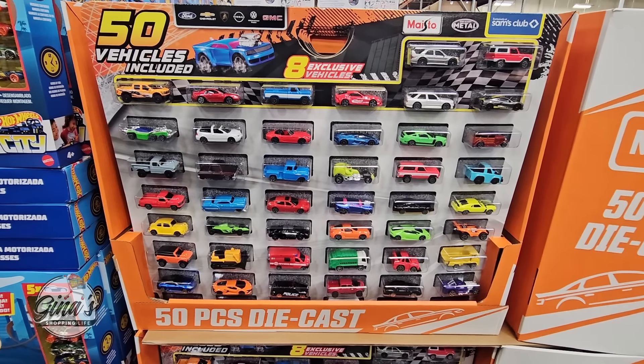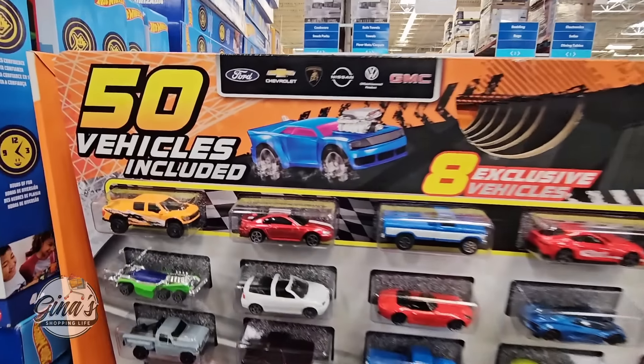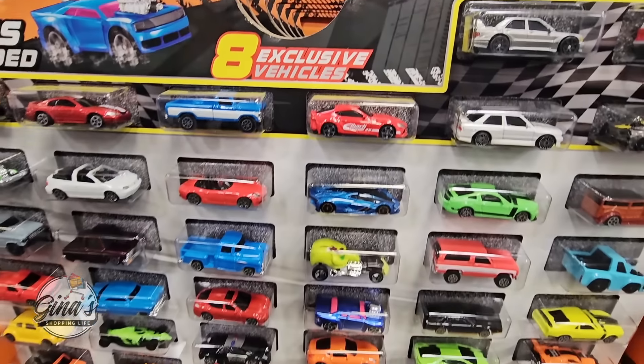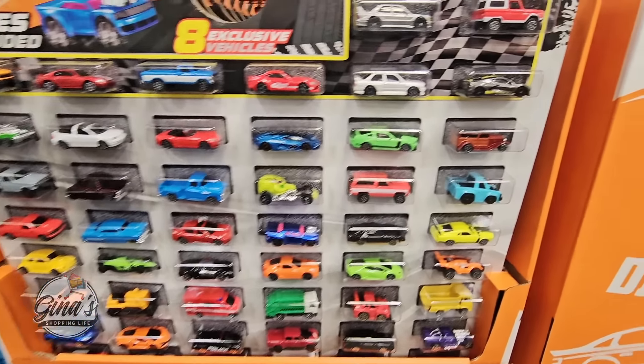Now there are fifty vehicles here. It's not Hot Wheels but honestly it looks really close — I think it's just a difference of brand name. But for a kid to have fifty, that is actually a lot and such a cool package, exclusively at Sam's Club. The price is $44.94.